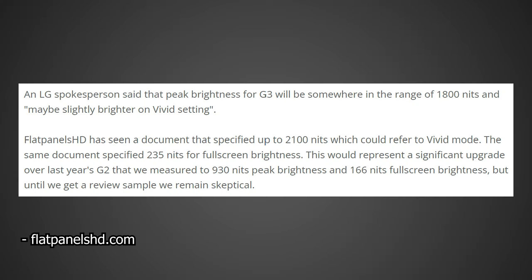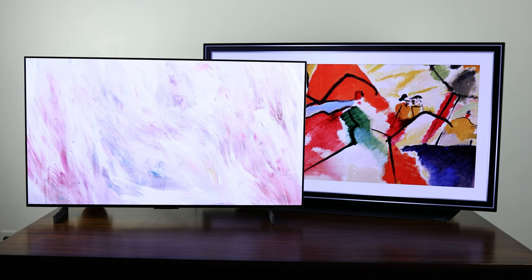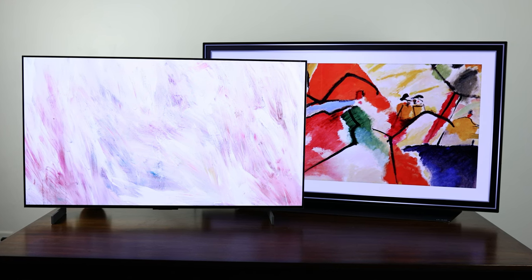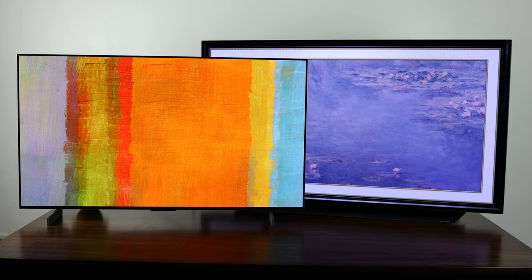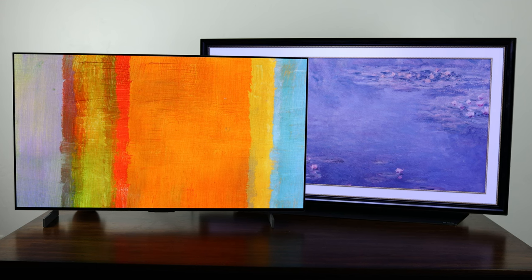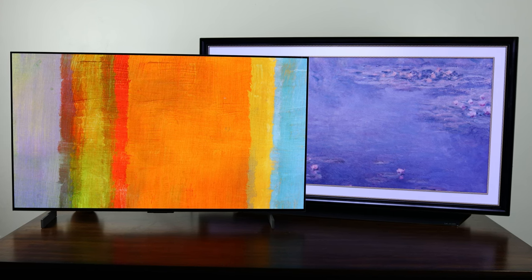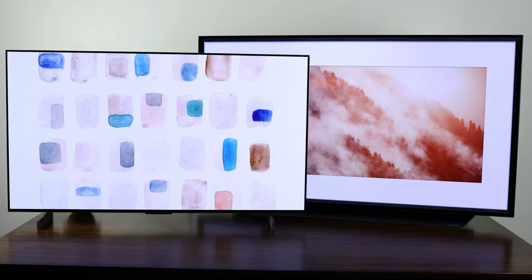I've seen some articles stating it could be as high as 1,800 nits or even 2,100 nits in its vivid mode, but only monsters will run it in that mode. I expect, even when including the new heatsink, MLA technology, and brightness-boosting algorithms, that LG's G3 displays will likely top out around 1,100 to 1,200 nits after calibration.